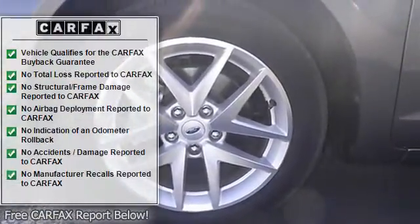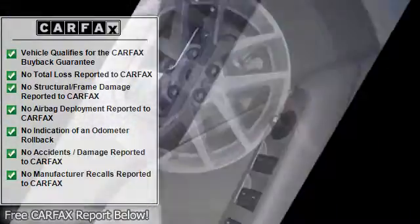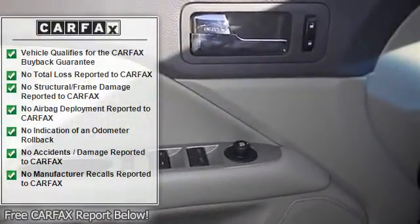Relax in the comfort of features like Leather Seats, Bluetooth, Power Door Locks, Power Windows, and Heated Seats.